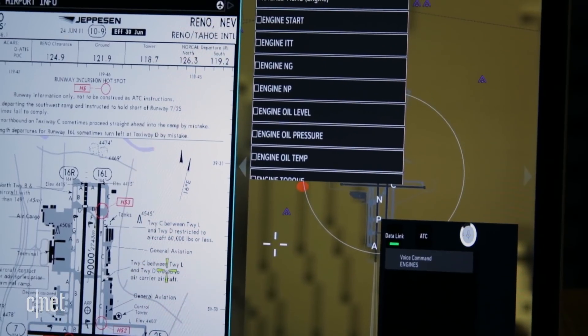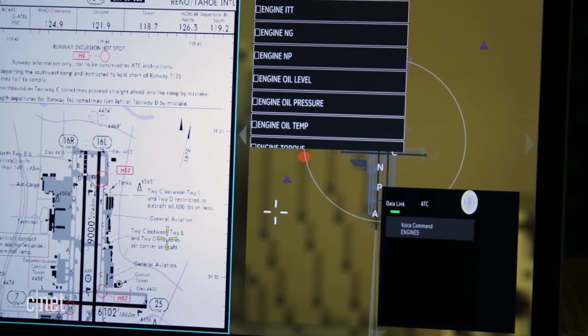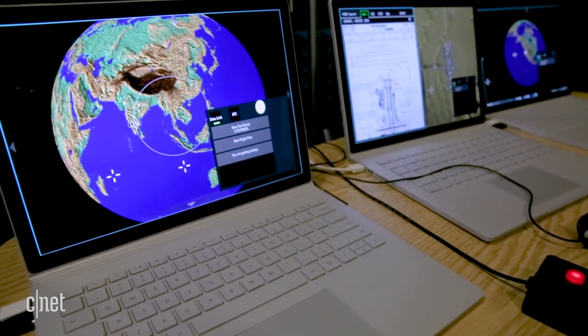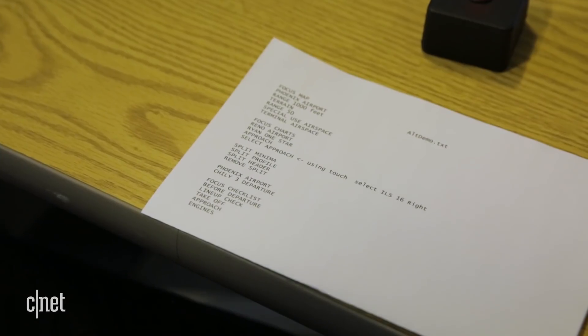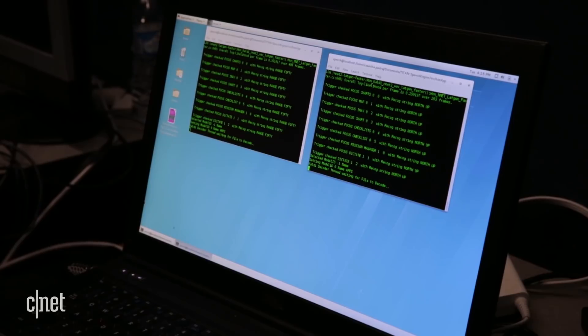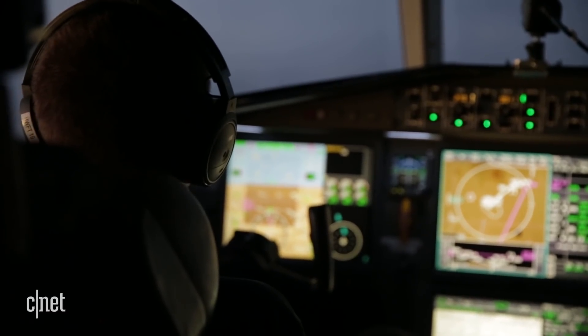Voice assistants are already in our homes and cars, but they're also coming to cockpits. Unlike Alexa, this pilot assistant won't respond to general questions — pilots have to use a specific cockpit control language to minimize misunderstandings. As they build larger and larger vocabularies and put it into neural nets, they can get up to about a 10% word error rate, which is about 90% accuracy. It also has to work over loud cockpit and engine noise, which is simulated here in the test lab.